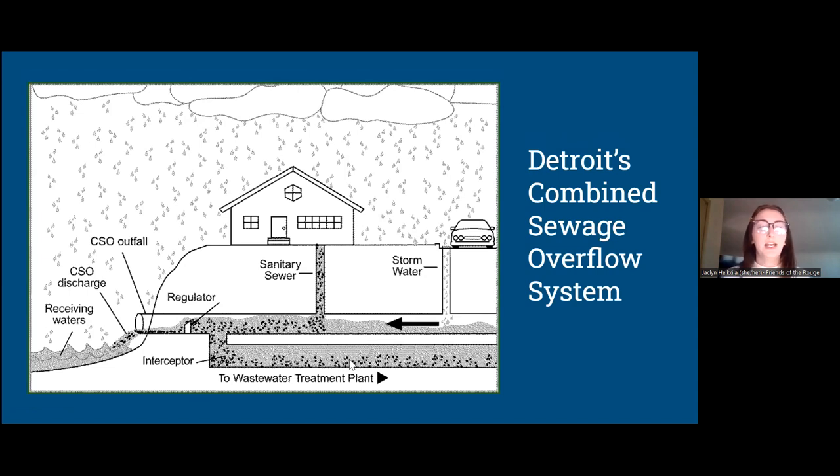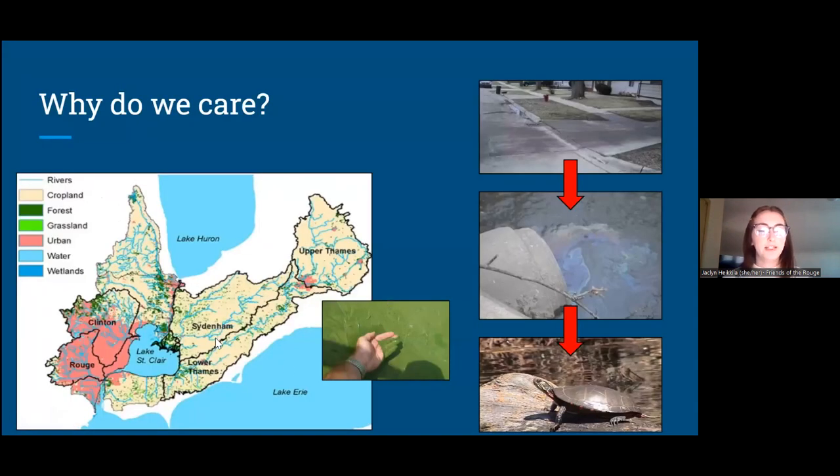To prevent sewage backups in people's homes, there is a regulator that allows discharge — a combined sewer overflow — directly into our rivers instead. Unfortunately, this creates a health hazard. Thinking of E. coli, other bacteria, and things we don't want in the water can end up there during heavy rains. So how do we try to manage this rain to help keep our communities healthy?